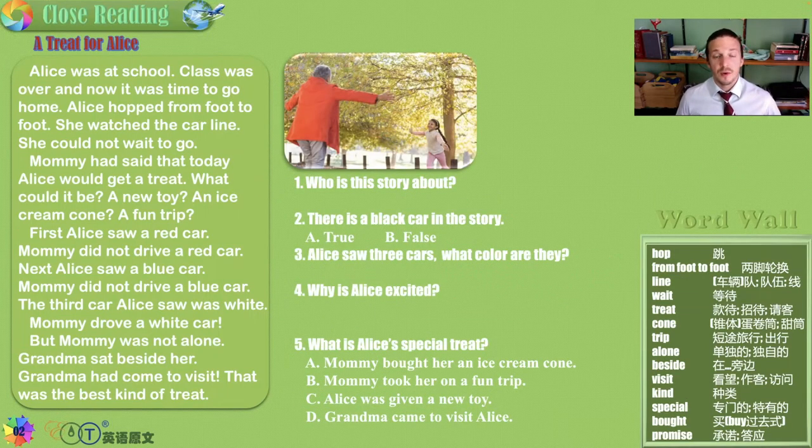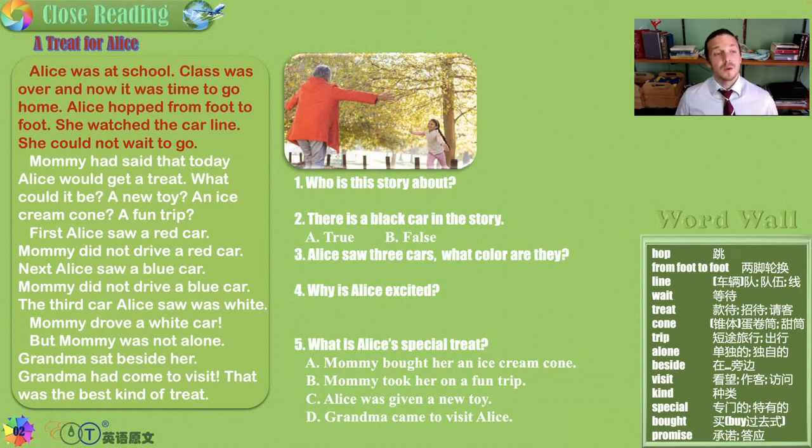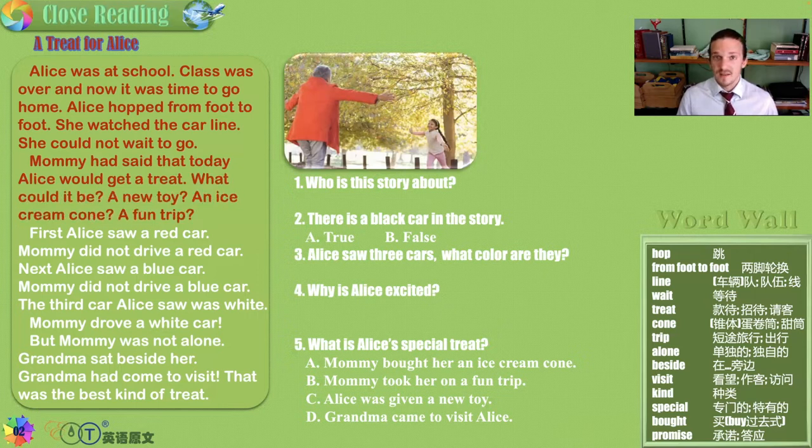A treat for Alice. Alice was at school. Class was over and now it was time to go home. Alice hopped from foot to foot. She watched the car line. She could not wait to go. Mommy had said that today Alice would get a treat. What could it be? A new toy? An ice cream cone? A fun trip?